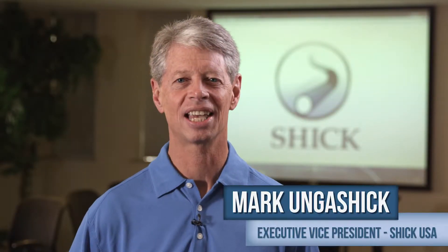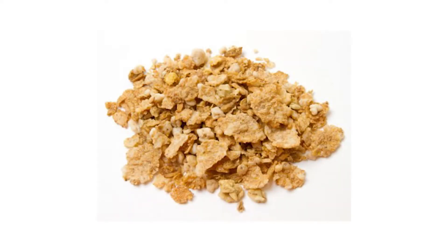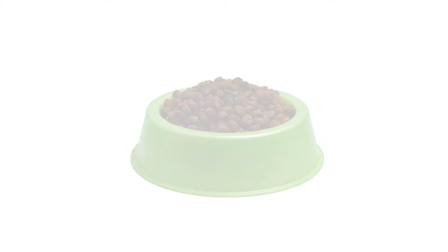Hi, I'm Mark Angaschick, Executive Vice President at Schick. Schick has provided pneumatic transfer systems to the food industry for nearly 60 years. Schick has applied its process expertise to transfer ingredients that are difficult to convey.